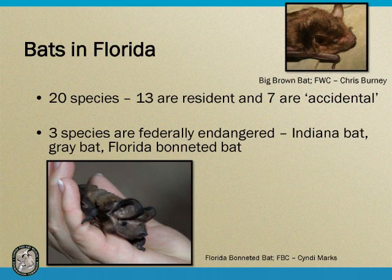In Florida, we have about 20 different species of bats. Bats are mammals — flying mammals. They're nocturnal, so they're only active at night. They're a very interesting group of animals that some people spend their whole life studying. We have 13 bats in Florida that are residents, meaning they live here year-round, breed here, and have established populations. Then we have seven that we call accidental — they maybe blew here in a hurricane or caught a ride on a boat and aren't breeding here. Three species in Florida are federally endangered: the Indiana bat, the gray bat, and the Florida Bonneted Bat.